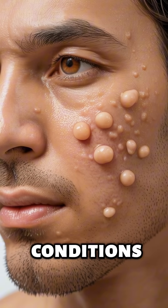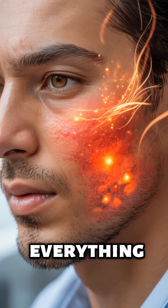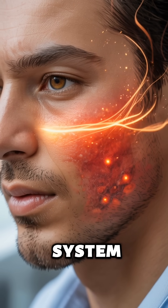Creating the perfect conditions for bumps. Your skin warms and reddens as immune cells try to settle everything down. That sting isn't the razor — it's your healing system firing up.